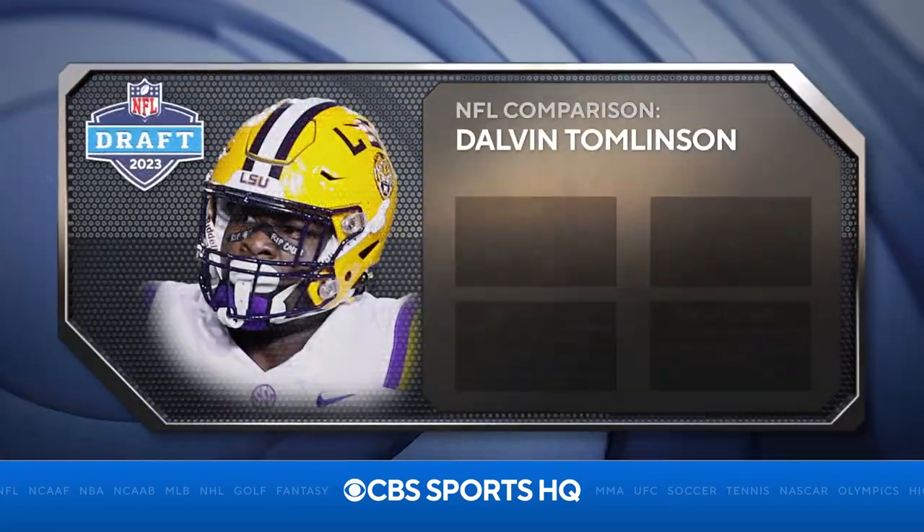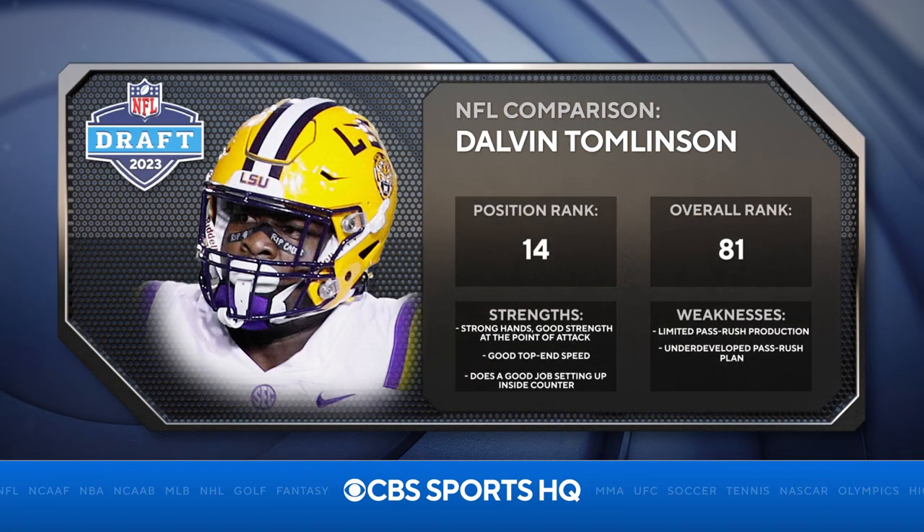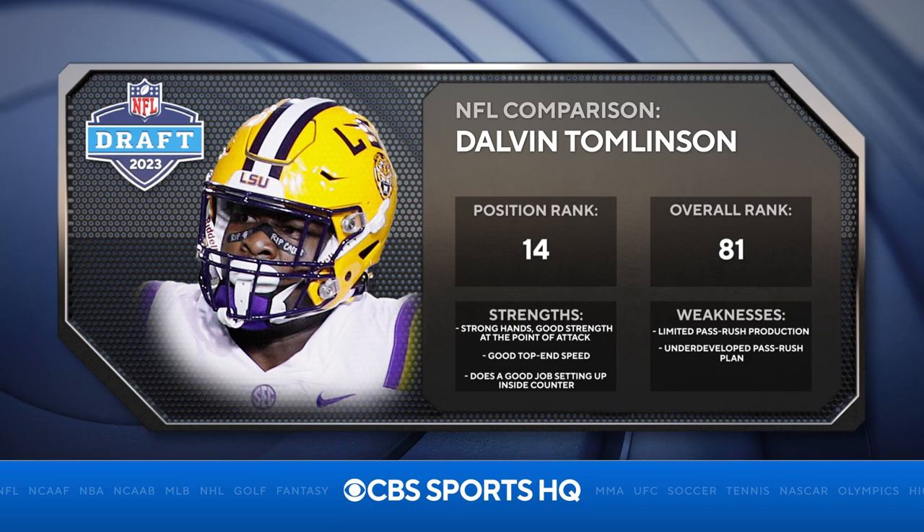You're talking about a guy like Dalvin Tomlinson — Dalvin Tomlinson was a star at Alabama and he's a star at the NFL level now, going to get paid. Jacqueline Roy's got to get a little bit more experience, but that's the kind of player he can be at the pro level.